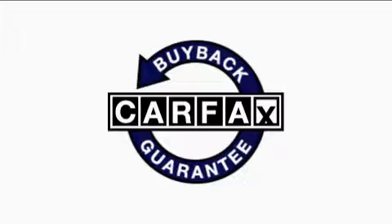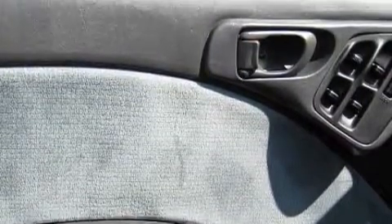Not to mention that this Subaru qualifies for the Carfax buyback guarantee. Stop by today and test drive this car for yourself.